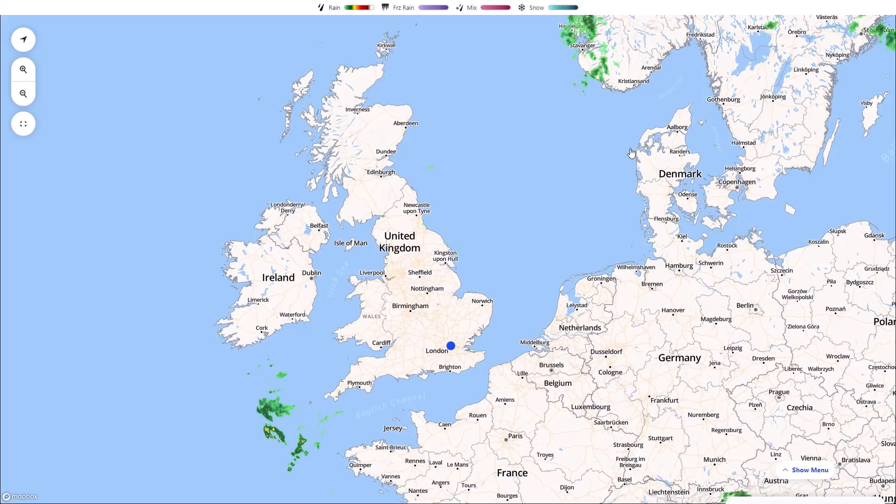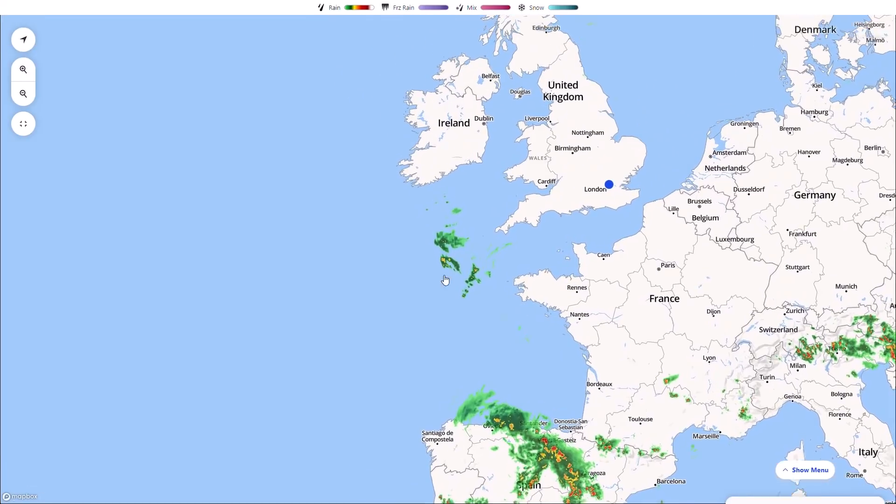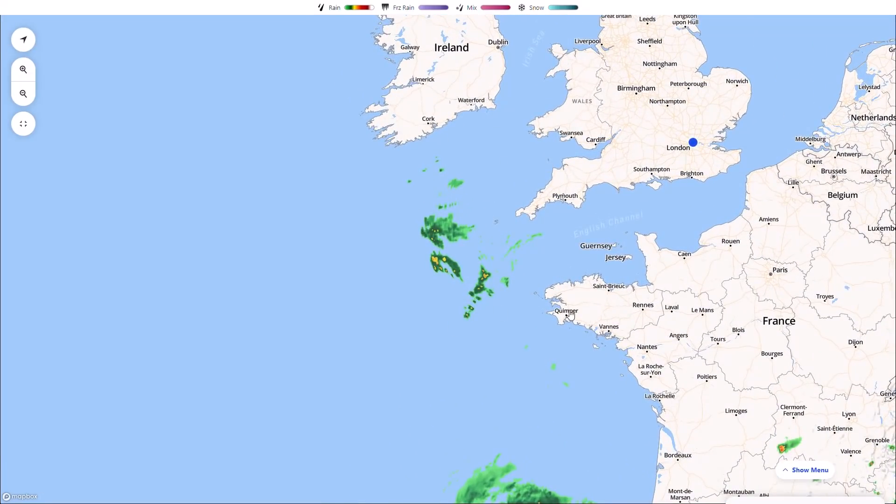Now if we start on the live radar, you can see nothing too much is happening over the course of the United Kingdom at the moment. I'm recording this just before 4pm, so thunderstorm activity and shower development will be starting over the next few hours, because we do have high pressure building in but the unstable air is not arriving for another few hours. You can see the instability to our south - heavy showers and storms breaking out across parts of northern Spain, some showers and storms across France, and you can see just off the periphery of the radar some heavier showers are now starting to push into the far southwest.